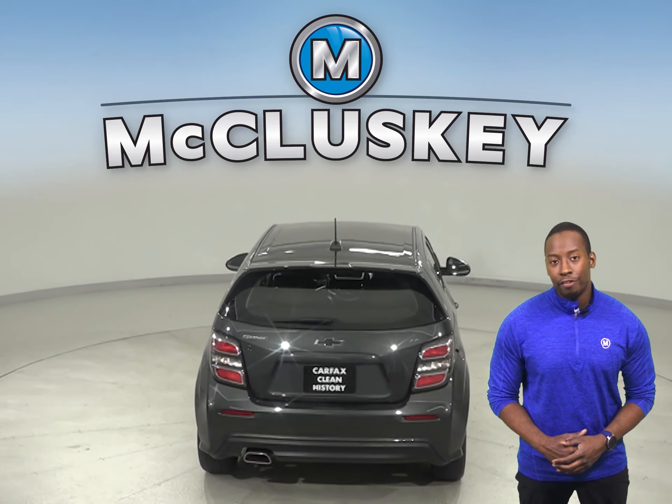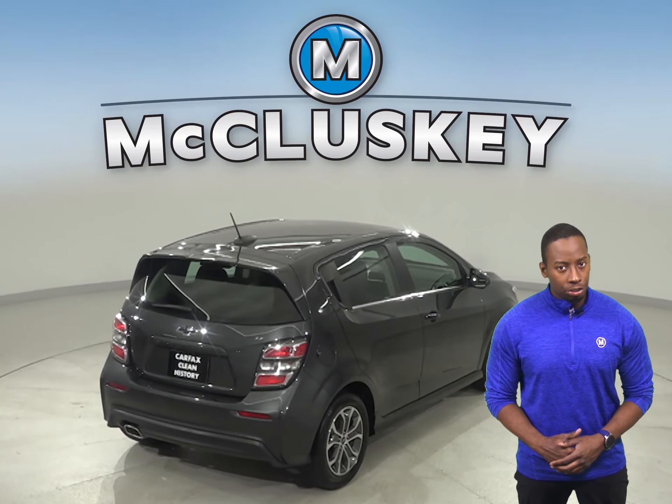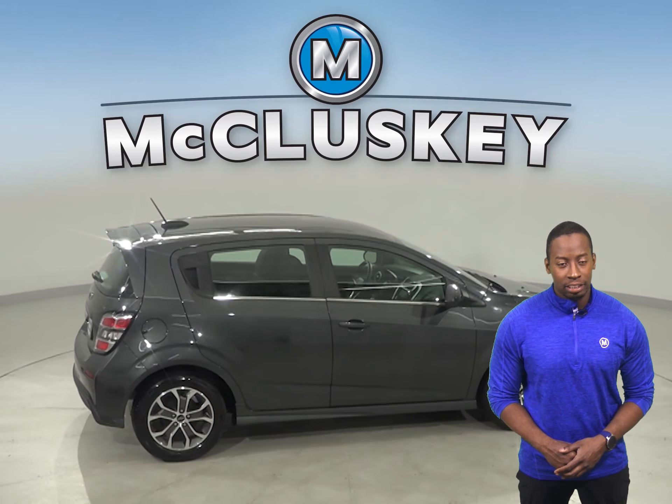As for entertainment, you'll be pleased with the 4-speaker sound system that supports an AM-FM radio that is also Sirius XM ready. ABS brakes and OnStar access will also be there to maximize your safety.